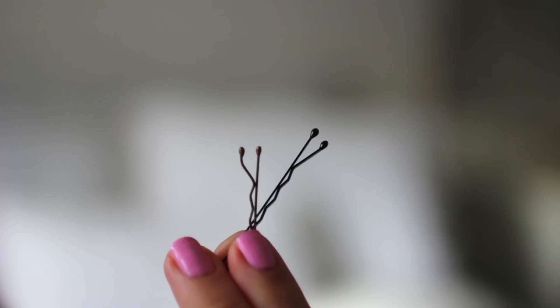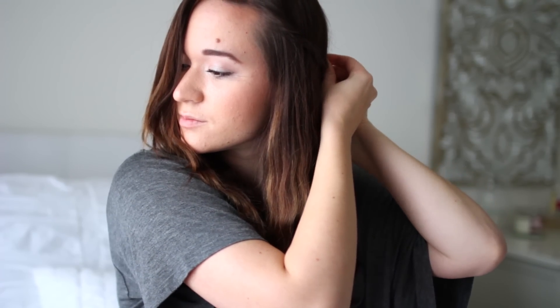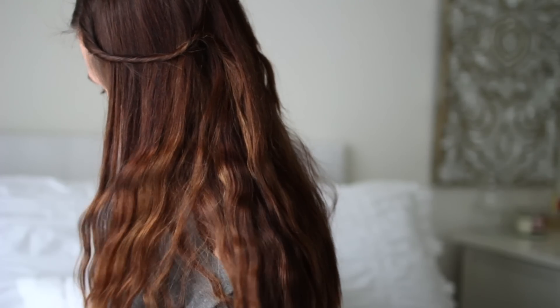Now you can totally leave your hair like this if you want to. Or you can take your bangs and just twist them away from your face and pin them in the back. And then you are done with the third hairstyle. As you can see, it's just this really laid back, beachy type of vibe, which I love. So that was my entire video.